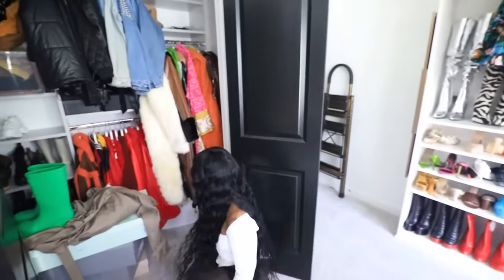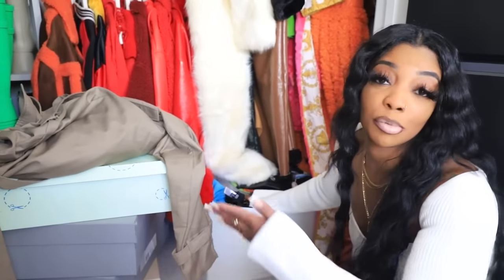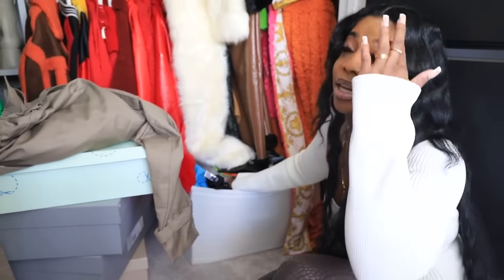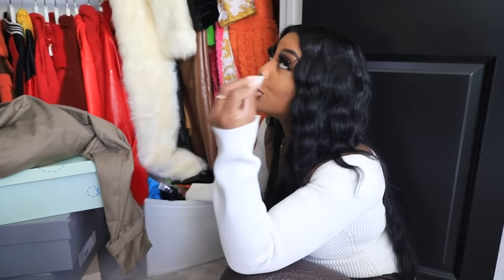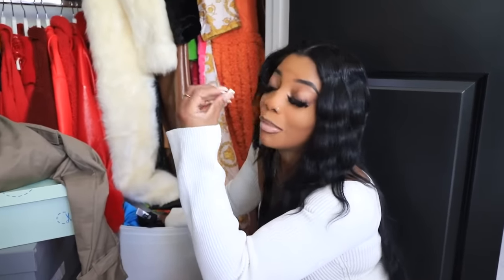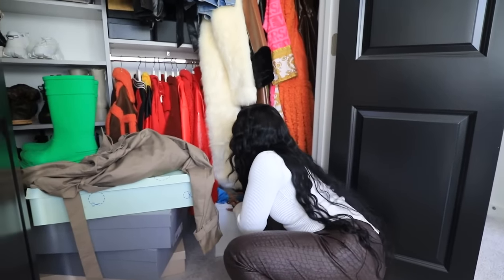Down here is kind of like my swimsuit bin — it's going to be coming out and we're moving in winter stuff because now it is spring approaching summertime. So I've got to remove all my flip flops, swimsuits, and all of that, but that is everything in this bin.